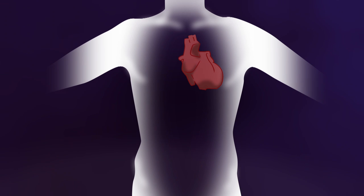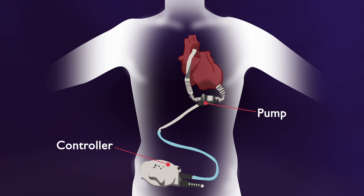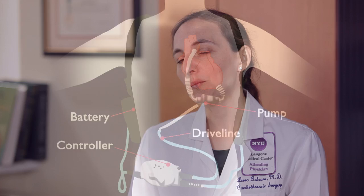The left ventricular assist device is a pump. It is implanted in tandem with the patient's own heart. What it does is it takes over the pumping function for the left side of the heart, and it works in collaboration with the right side of the heart.